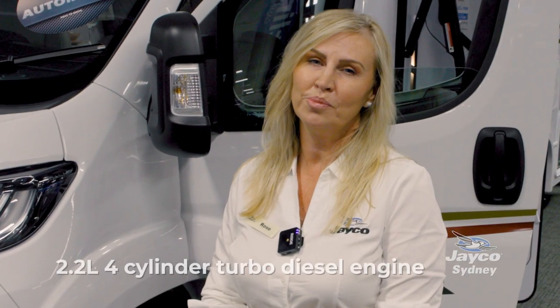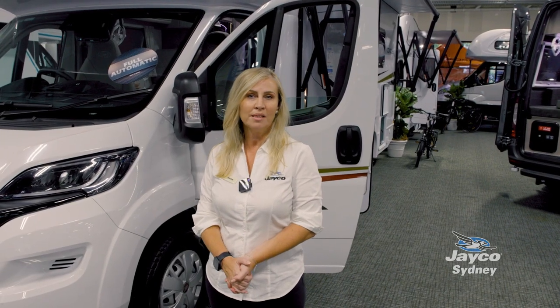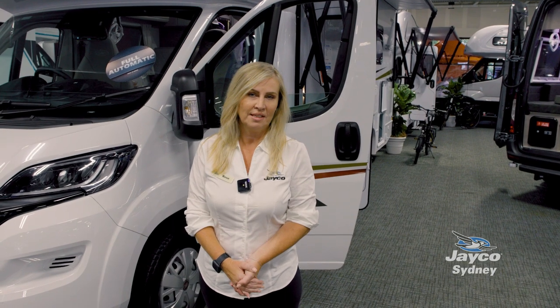This motorhome has a 2.2 litre four-cylinder turbo diesel engine. I'm going to walk around the outside of it and just point out some of the features that you can use on a daily basis.